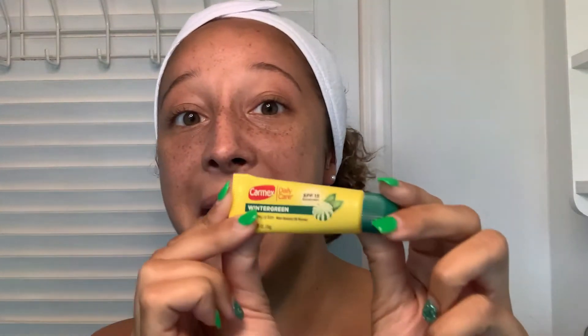The last step in my routine is my lip balm. I'm a huge fan of Carmex because it gives you the look of lip gloss without the stickiness. All right guys, I hope you enjoyed this video! If you did, please like and comment — I'd love to hear your feedback. Be sure to subscribe to see upcoming videos, but for now that's all. I hope you guys have a great rest of your day!